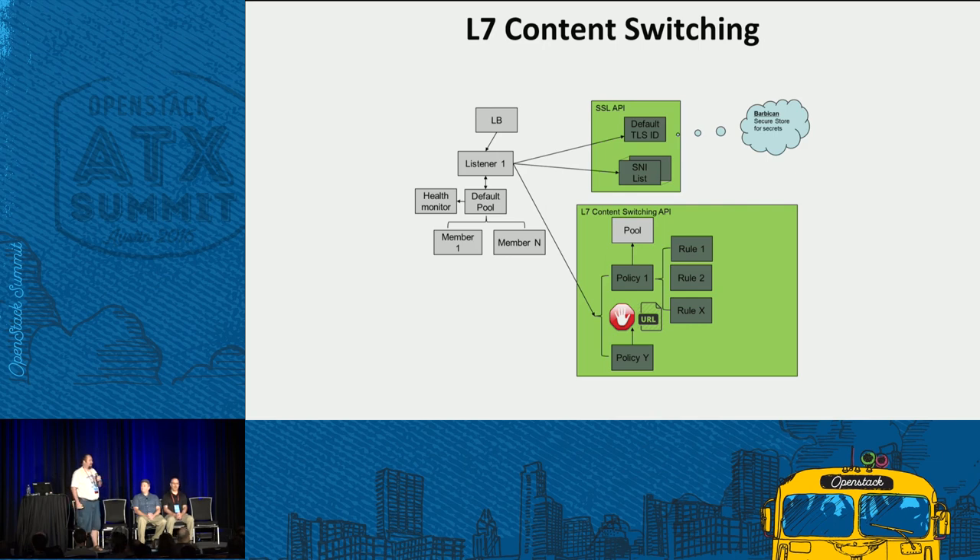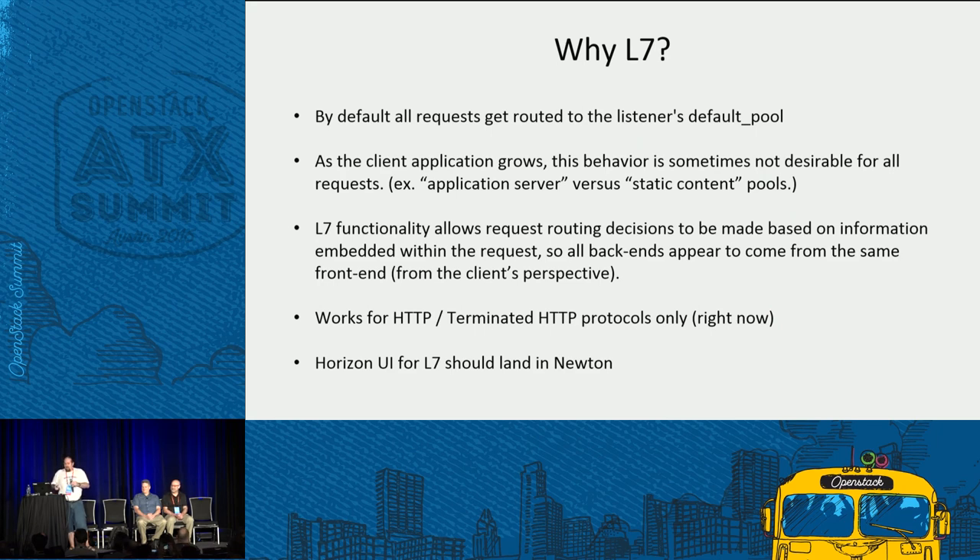One of the new features released with the Mitaka release of OpenStack and Neutron Load Balancing as a Service in Octavia is L7 content switching. L7 means layer 7 — the application layer in the OSI model. Without layer 7, by default all requests get routed to the listener's default pool. But sometimes as your application grows, that's not always the best behavior. For example, you might have certain backend servers optimized for serving dynamic requests and others optimized for serving static content. You don't necessarily want to deploy multiple load balancers and update all URLs when you have a URL structure you don't want to change.